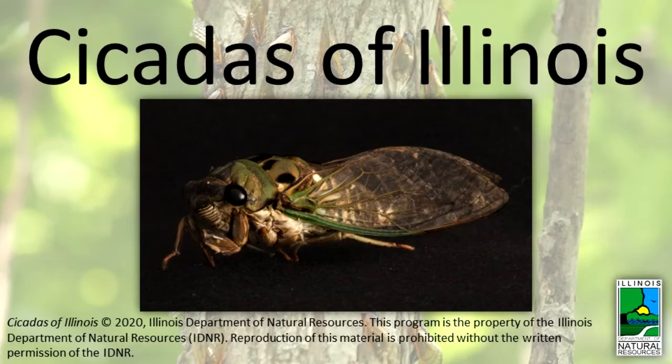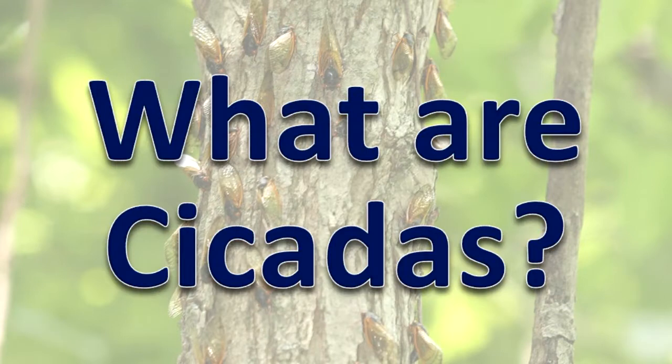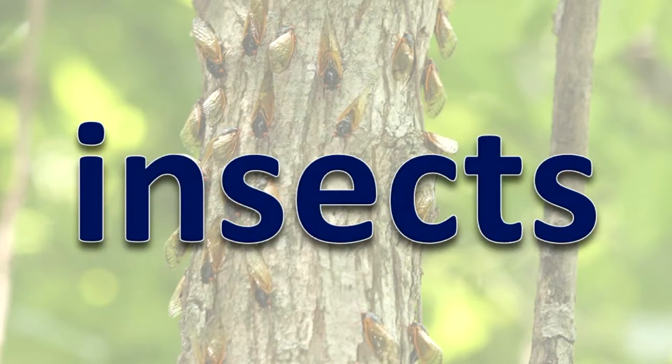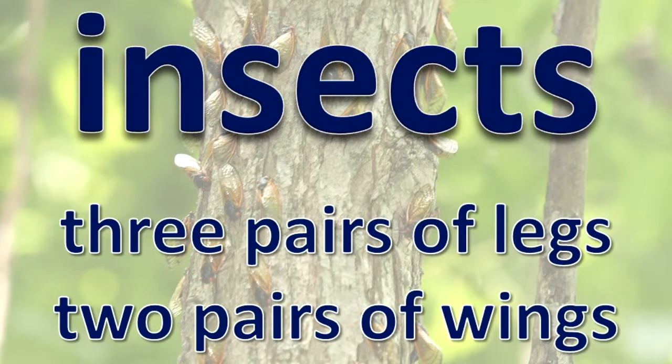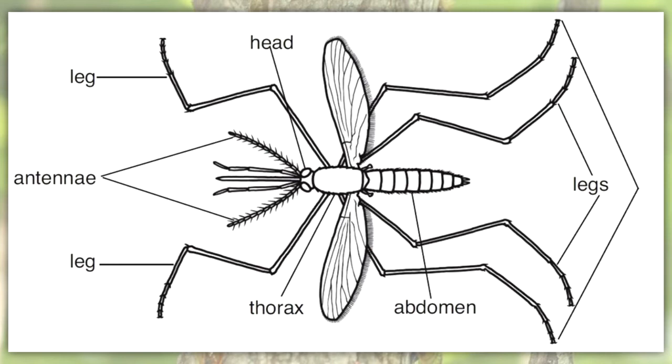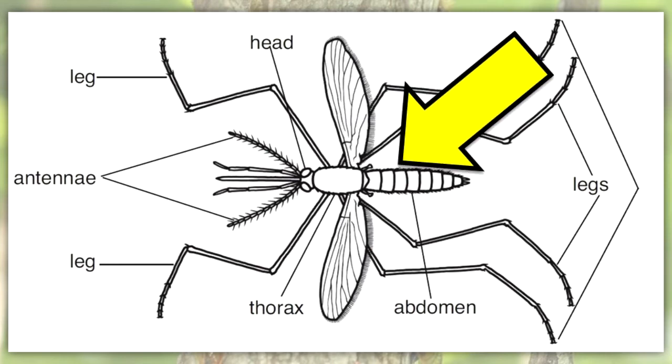Cicadas of Illinois. What are cicadas? Cicadas are insects. Insects have three pairs of legs and two pairs of wings. Their body has three sections: head, thorax, and abdomen.